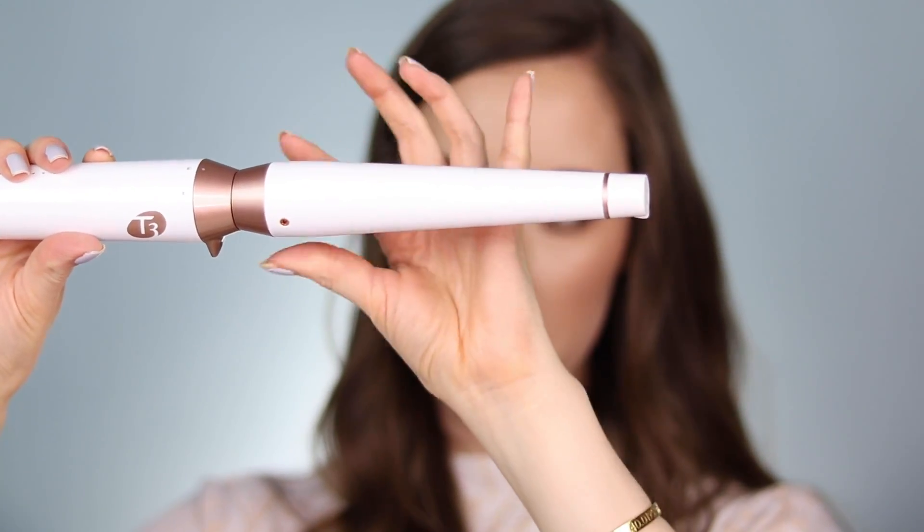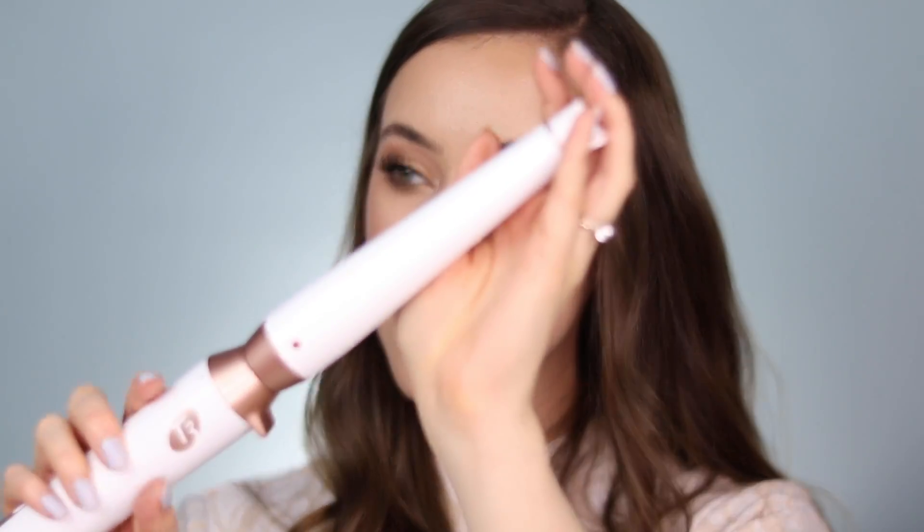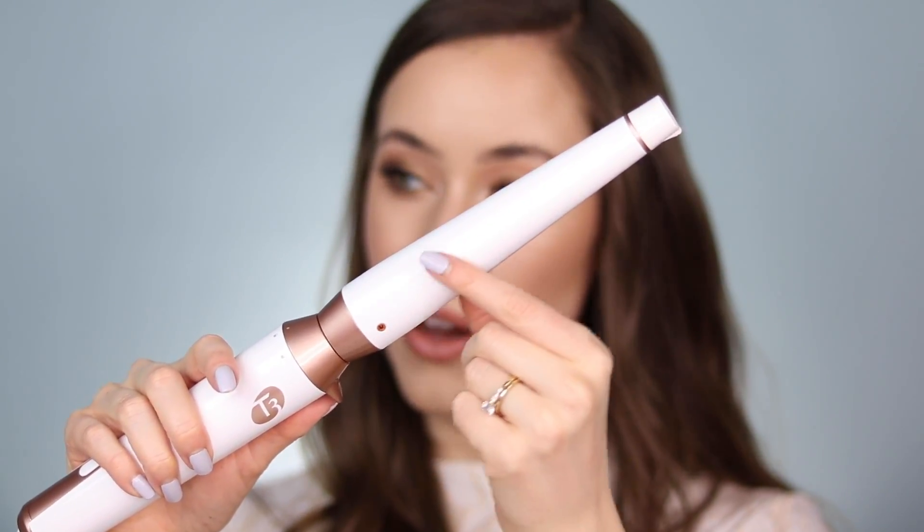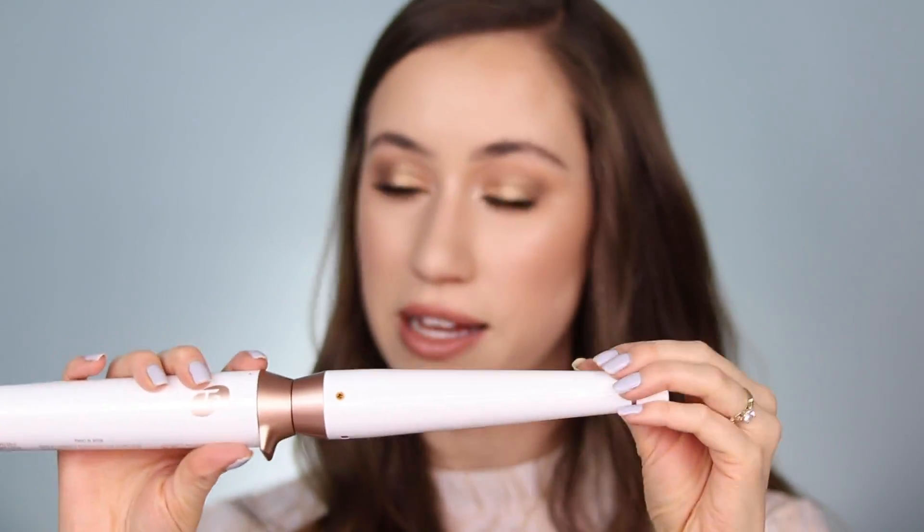It comes with three barrels, but this is the one that I like the most. I really like how it doesn't have a clamp on it because I always like to just wrap my hair around the barrel. I love how it has a little bit more of a tapered end, so you get a slightly larger curl at the top, and then as you move down it gets a little bit tighter, which I feel like looks so natural. My curl also holds really, really well with this, which is not the case with all curling irons for my personal hair type.